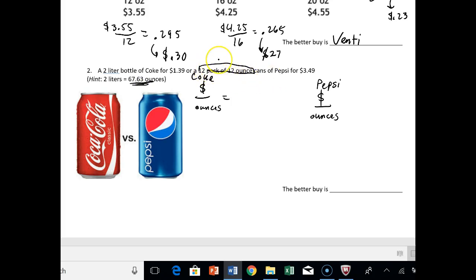So you're comparing the Coke, which is a 2-liter bottle equaling 67.63 ounces, versus the Pepsi, which is a 12-pack of 12-ounce cans equaling 144 ounces. You guys fill in the money and figure out what the better buy is. That's it for part two.